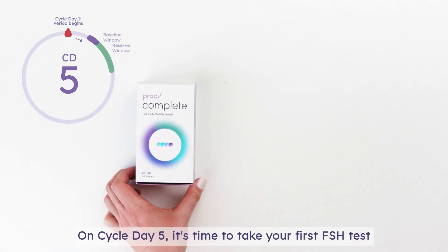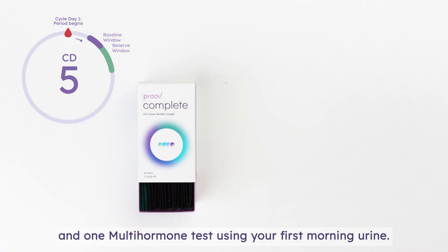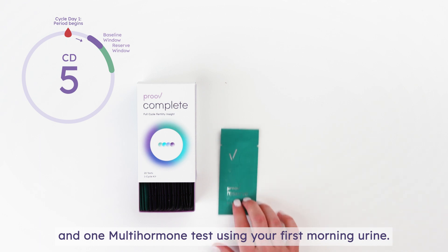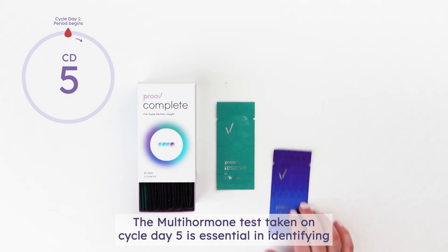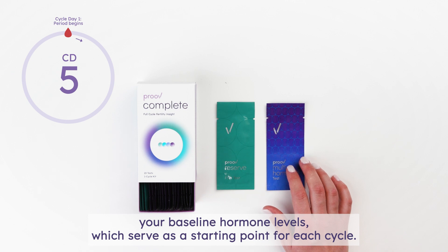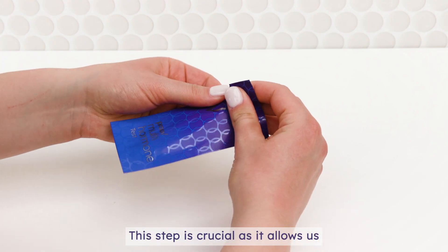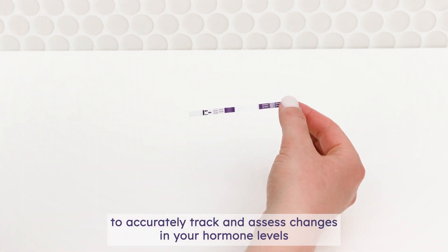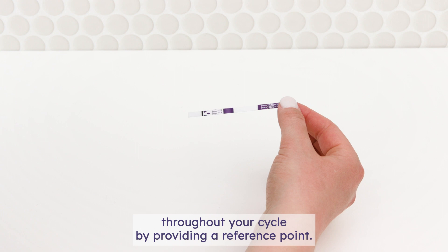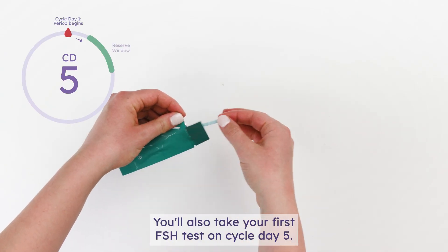On Cycle Day 5, it's time to take your first FSH test and one multi-hormone test using your first morning urine. The multi-hormone test taken on Cycle Day 5 is essential in identifying your baseline hormone levels, which serve as a starting point for each cycle. This allows us to accurately track and assess changes in your hormone levels throughout your cycle by providing a reference point.